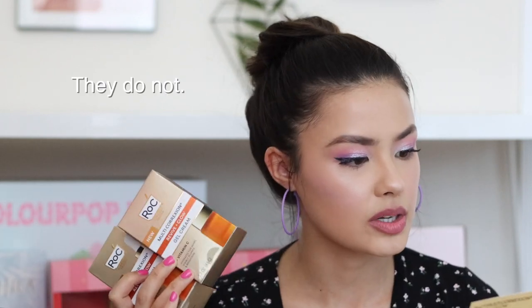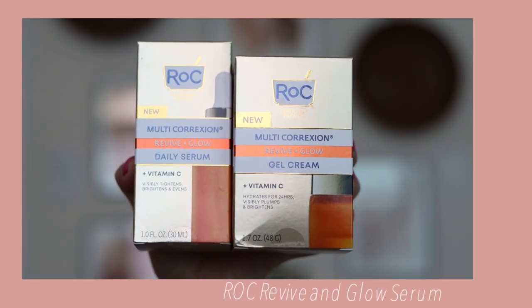Next we have a PR box from ROCH. You guys know I love the ROCH nighttime capsules — I'm currently out so I need to get more. This is the Revive and Glow Daily Serum — these have vitamin C and possibly retinol, I'll put that on screen. We also have the gel cream. I'm assuming these are intended for daytime use since vitamin C is great for the morning, and I actually do apply my vitamin C in the morning. I really like a lot of ROCH products.